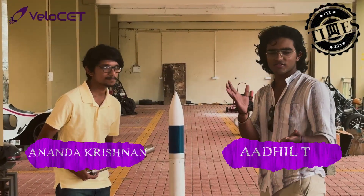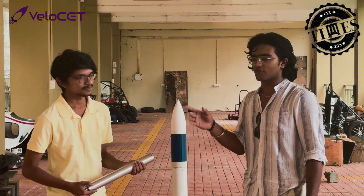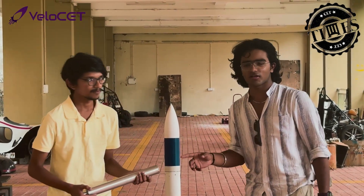A mechanical engineer who ignores electronics, or an electronics engineer unaware of mechanical realities, cannot build a reliable solution. Coming to Velocity's propulsion system — Velocity has developed the first-ever solid rocket motor by a student team in Kerala.